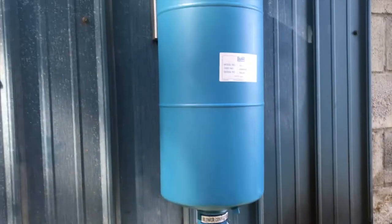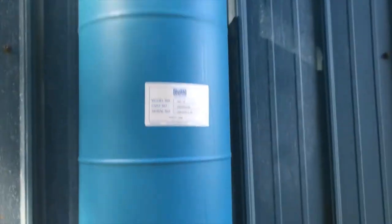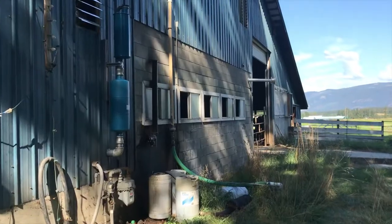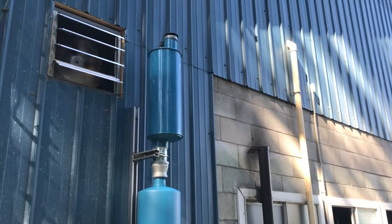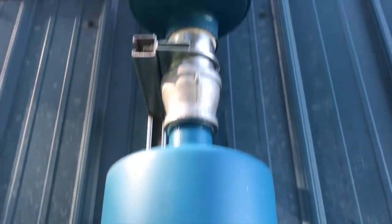Mountain View came out again today and they got the muffler on — the new muffler. So it's a lot quieter. I just want to show you the finished product. That's the new muffler and that's the old one that we put on top because it was still pretty loud. So it's definitely a lot quieter — pretty happy about that. Neighbors won't complain. That's the finished product guys, thanks for watching the channel.